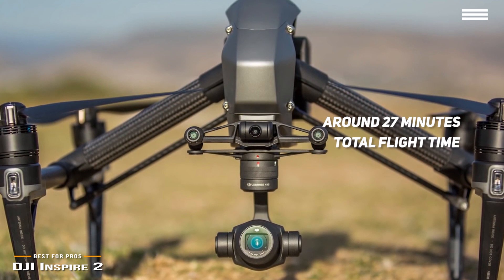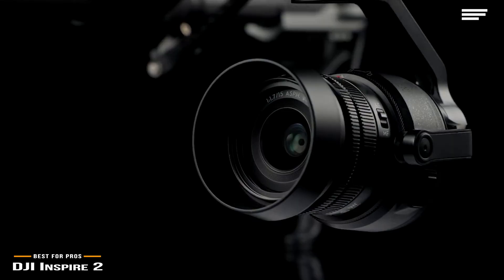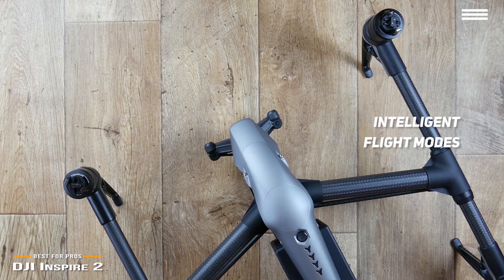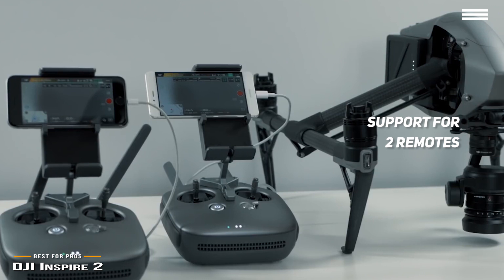The Inspire 2 has a fixed built-in camera that faces forward, stabilized by a 2-axis gimbal, providing forward video feed at all times. The camera used for video capture hangs underneath the body, stabilized by a 3-axis gimbal. Intelligent flight modes include Spotlight Pro, Active Track, Tap Fly, Waypoint, and Point of Interest. In Point of Interest or Waypoint modes, obstacle avoidance is optimized, making complex shots simple and easily repeatable. There's support for two remotes — one for the pilot and a second for the camera operator — though only one remote is included, so you'll have to purchase a second for separate flight and camera control.